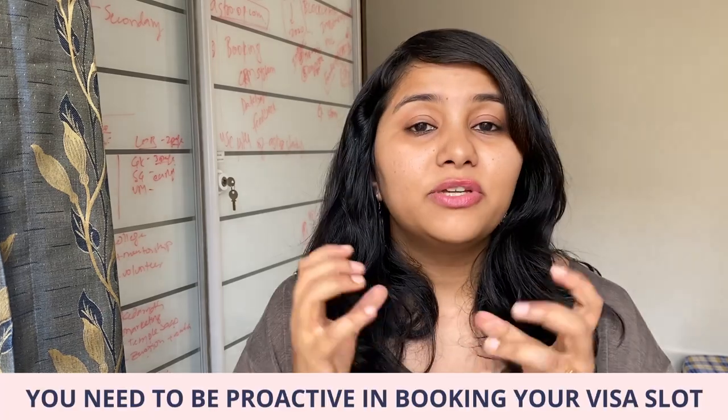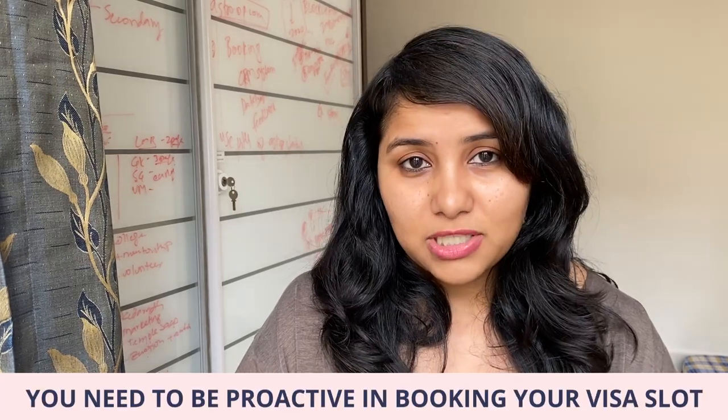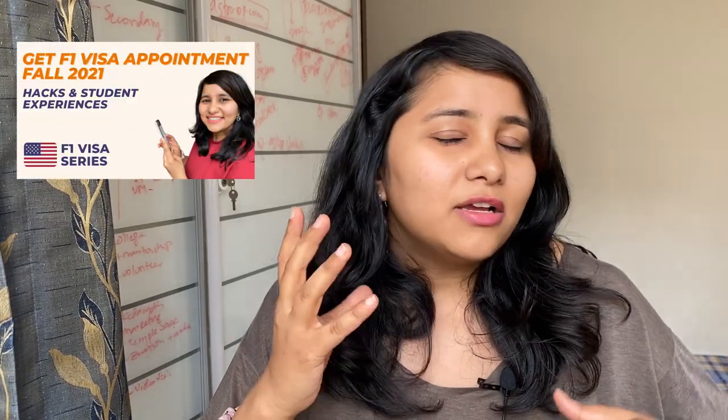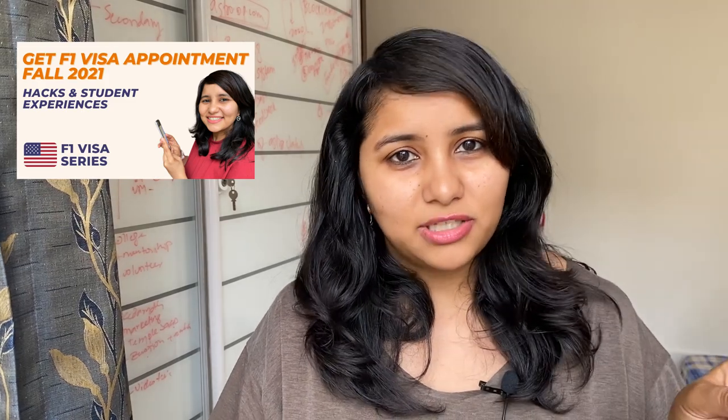The number of appointments for F1 visa will continue to be limited, especially if this is not your first attempt — if you're going for your second or third attempt. In a nutshell, you need to be really proactive in booking your visa slots, be patient, and use some special tips and hacks. I have an entire video which talks about things that can help you in getting that visa appointment, so do check out that video.